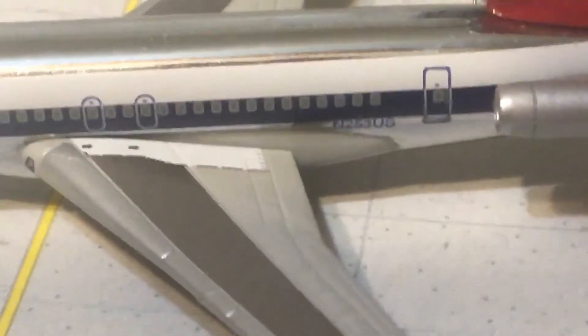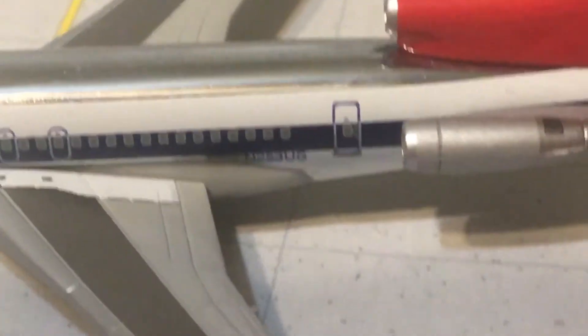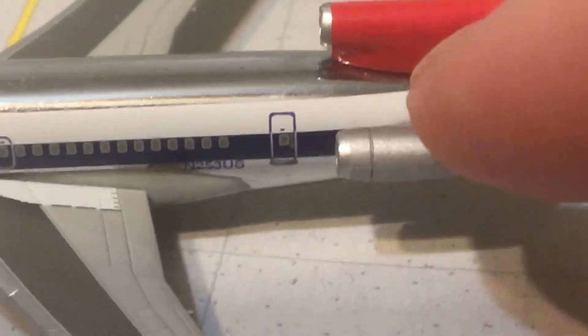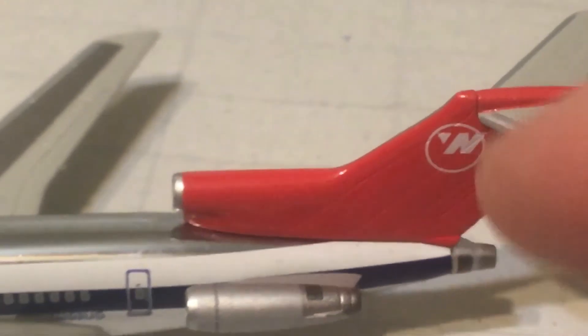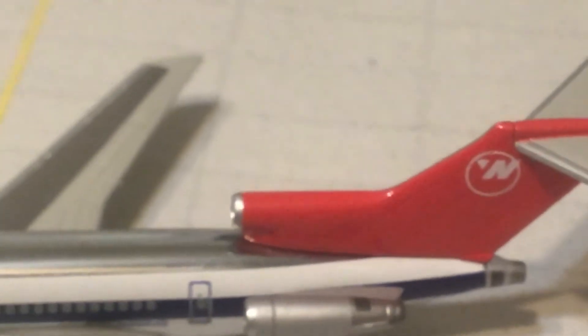Your registration is N253US. There's your rear door for catering and your rear-mounted engines — there's the side and then the top. Beautiful red tail with the N logo up at the top, with the arrow pointing to the Northwest.